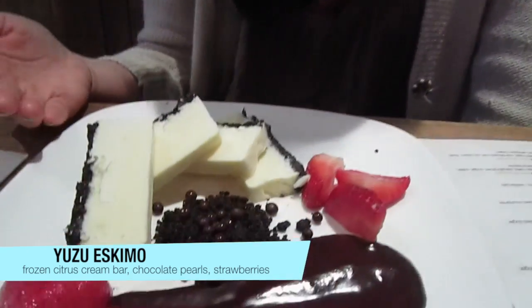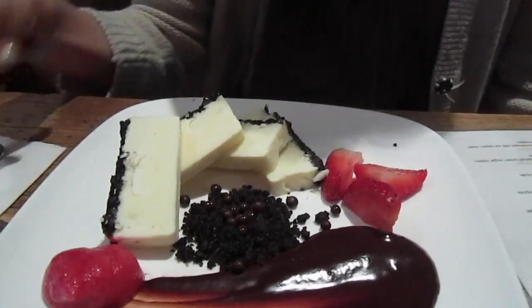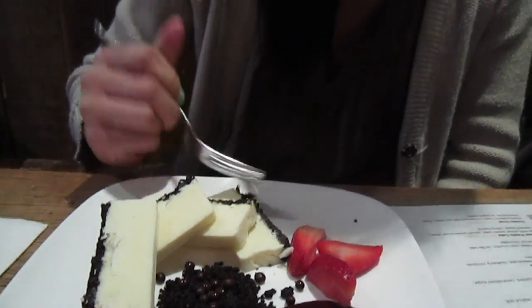The third dessert is served in a goblet and it has a citrus bar, chocolate pearls, and some strawberries. So let's try it. It's a little hard. You might not think that this is citrusy, but it really is.